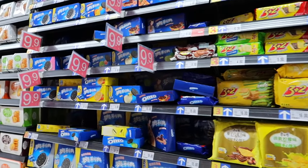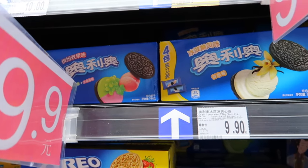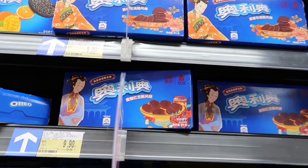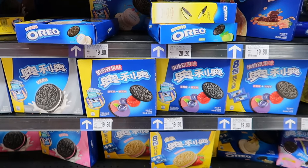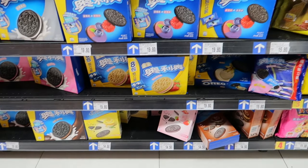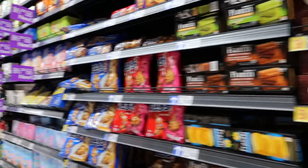Oreos are pretty popular - they've got some funky flavors. Let's see: peach, grape flavor, vanilla, rose flavor, mango and citrus, raspberry, blueberry, banana something, birthday cake. A lot of weird ones. Green tea flavor, or matcha flavor.